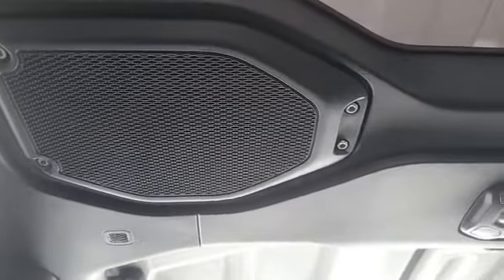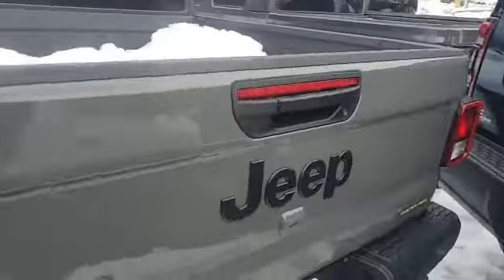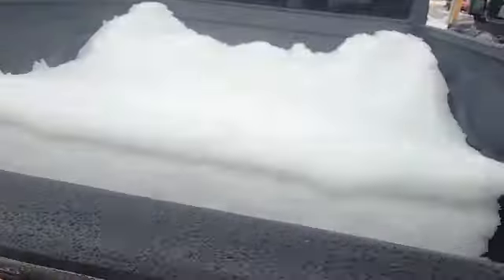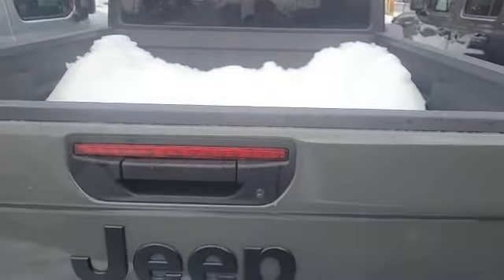Coming to the back, you've got this nice five-foot truck bed with your Oscar Mike badging, two tow hooks, a Class IV receiver hitch, and a Mopar-lined truck bed with a maximum payload of 1,700 pounds.